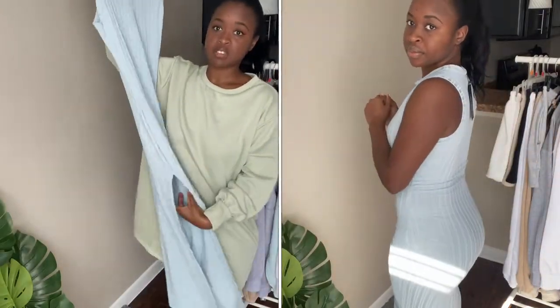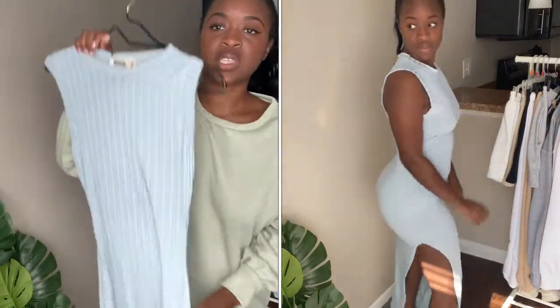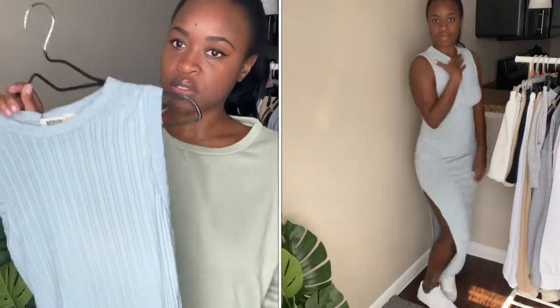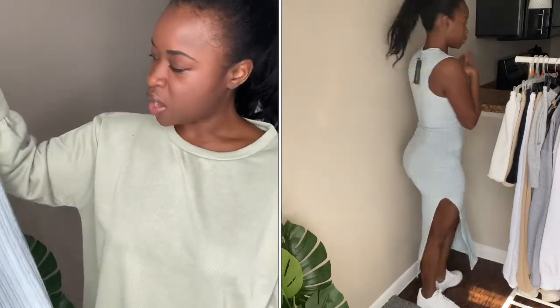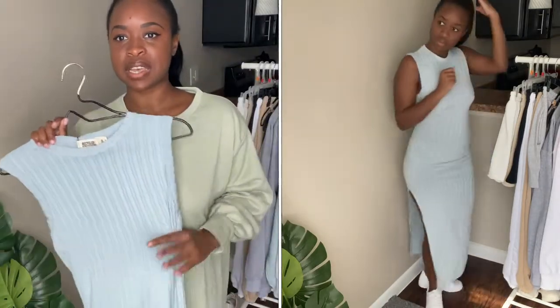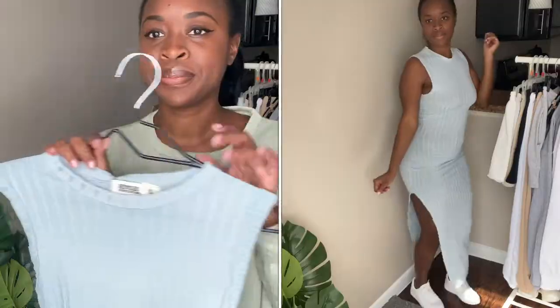I'm low-key obsessed with baby blue all of a sudden, so I picked up this second mini dress in a cute baby blue color. This one has a slit on one side only — super cute. You'll see how it looks in the try-on portion. This one is actually stretchy. I also picked it up in a US4 and I like how it fits. This is the type of dress I would put on with sneakers. I really like it and I can't wait to rock it.